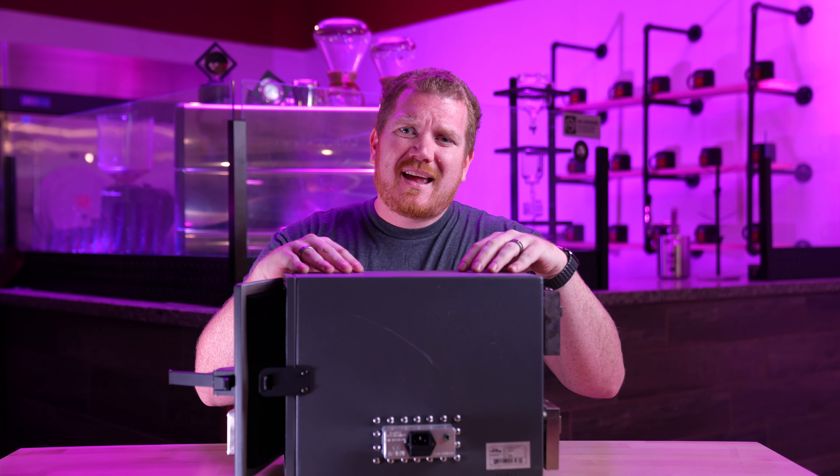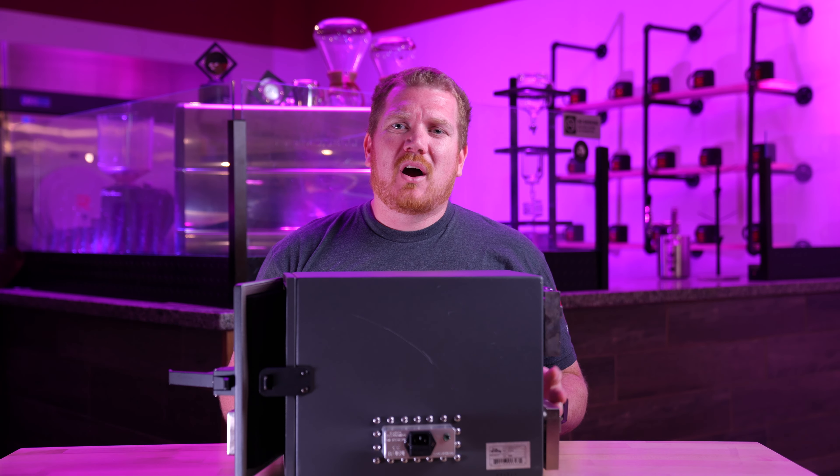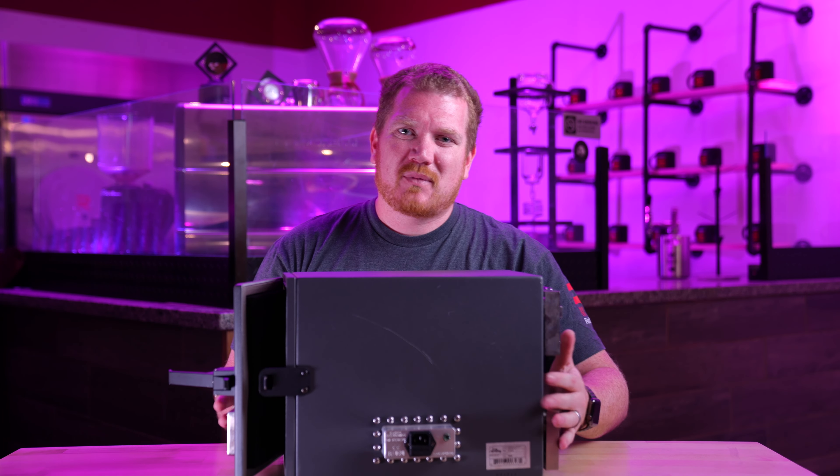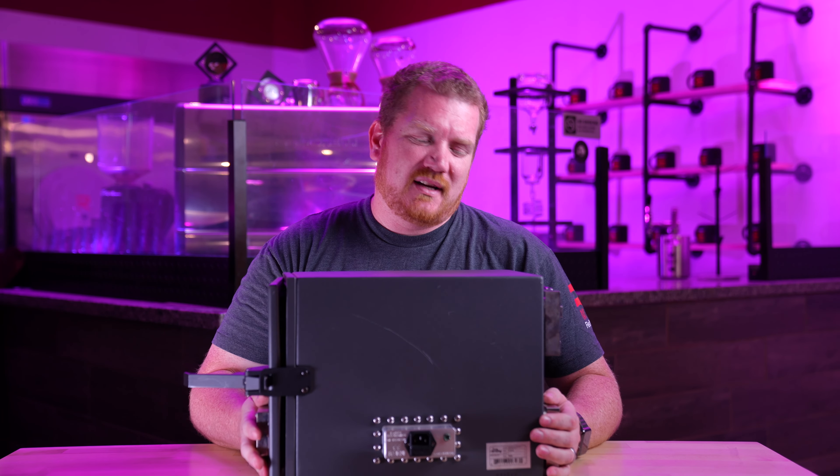This is a smaller Faraday cage — they do come in much larger sizes. This is actually the smallest one that we use for testing. We have much larger ones, but I'm going to move it off to the side just so it doesn't drive me crazy while I'm explaining what they are.